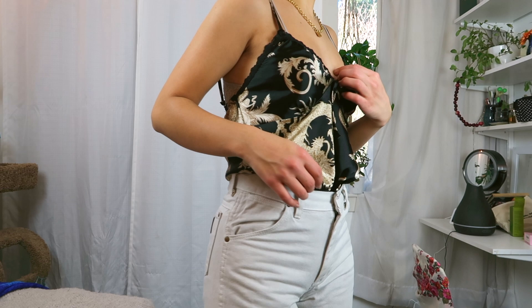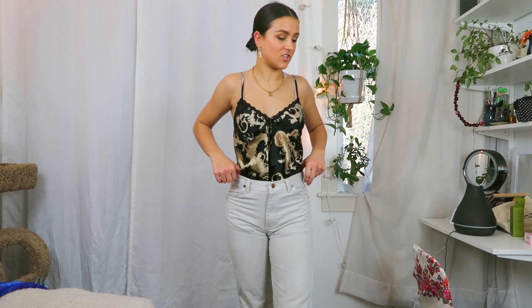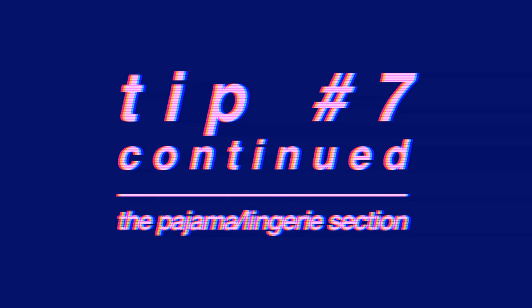My next tip is to look in the lingerie section — or just the pajama section — because I feel like most of the tank tops in that section are the best I've ever found when it comes to shirts. This is one of my favorite shirts I've ever thrifted. The reason I love that section so much is because it's really cheap a lot of the time. The lingerie or pajama section is actually my favorite place in thrift stores.